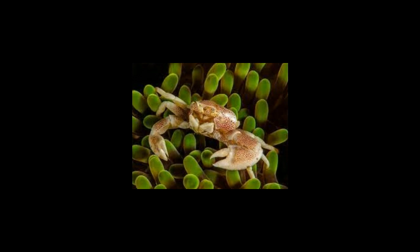Porcelain crabs are fascinating marine organisms with amazing features. They are peaceful animals that live around 2 to 3 years.